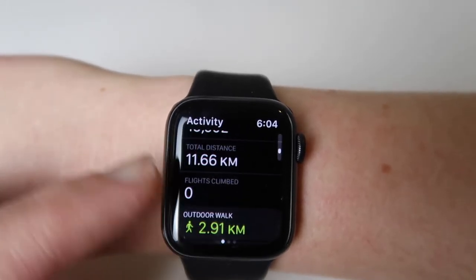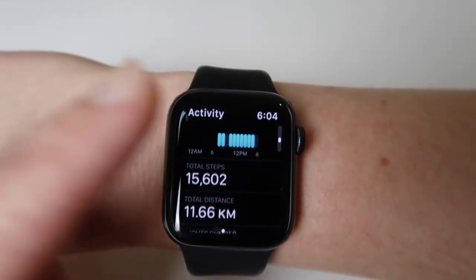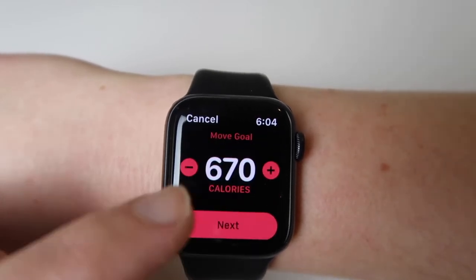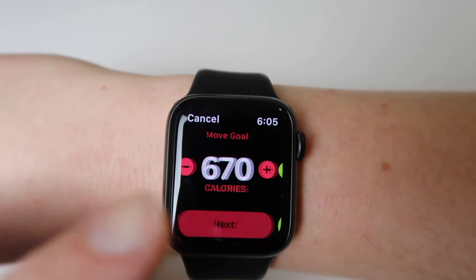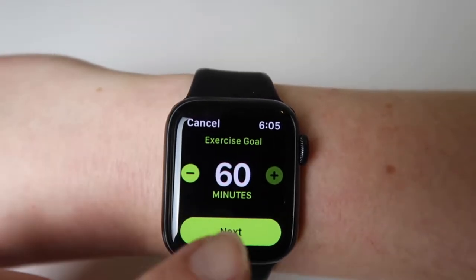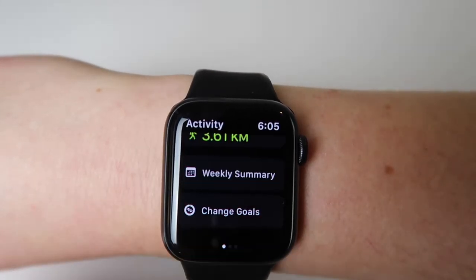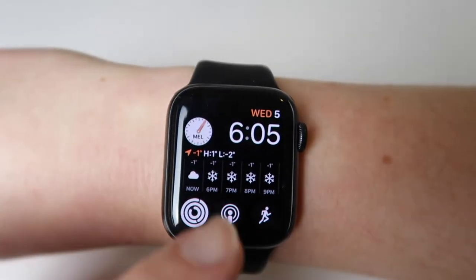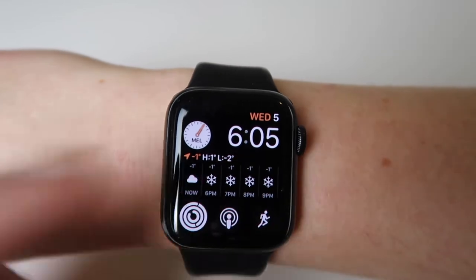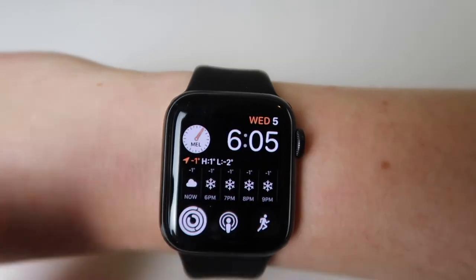I've done a good amount of steps and it gives you an outline of what you've done today. You can change your goals — how many calories you want to burn each day, exercise goals. You can't set more than 60 minutes so I just have it at the highest, and 11 hours is my stand goal. I love this face and I like to just change the color every so often depending on what I'm wearing.